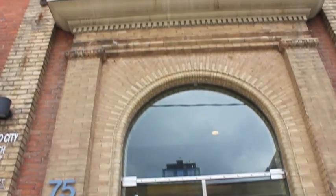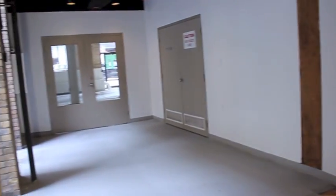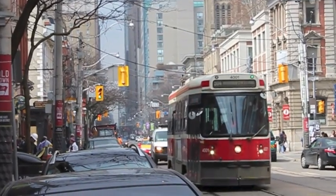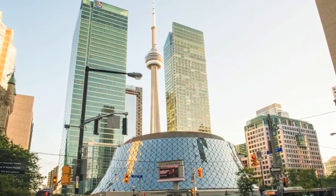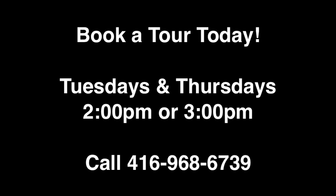We will be offering informative tours of our brand new facility located in Studio City, an up-and-coming film and design district in the heart of downtown Toronto. Tours will be offered Tuesdays and Thursdays at 2pm and 3pm starting May 30, 2016. If you would like to book a tour, please feel free to give us a call at 416-968-6739.